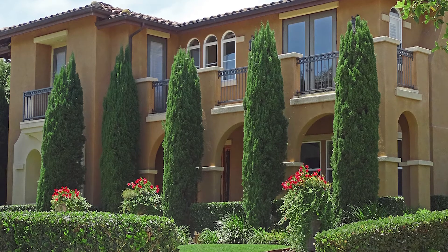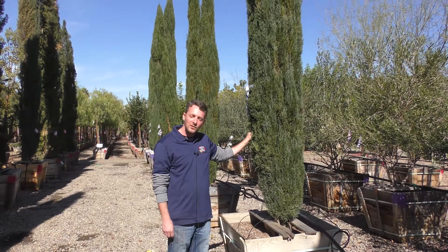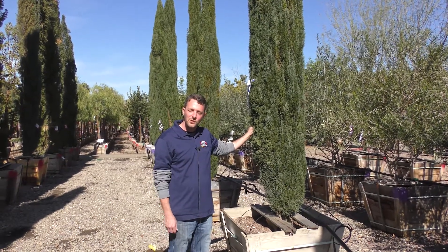If you want to learn more about this type of tree, please come on into Moon Valley and talk to one of our nursery professionals. We'd be happy to show you all about it.